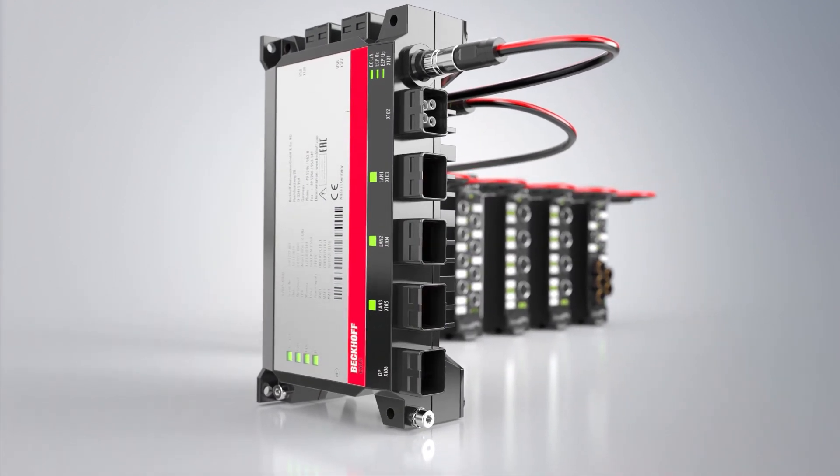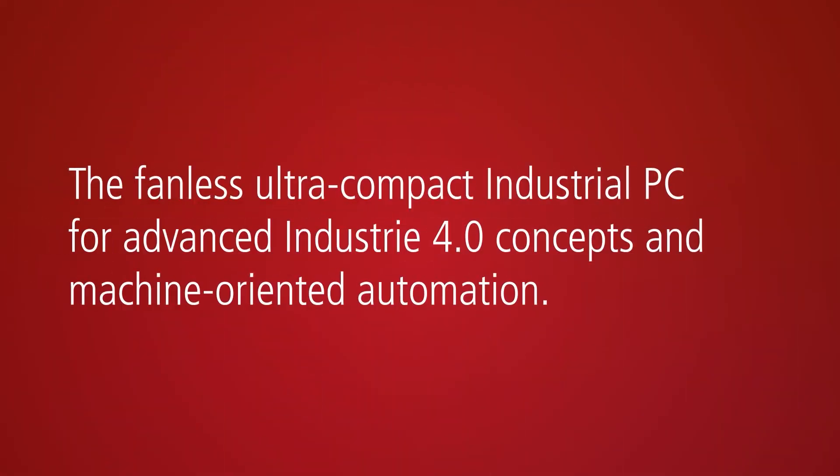Due to its state-of-the-art properties, the C7015 from Beckhoff is ideal for machine-oriented automation and support of the latest industrial concepts.